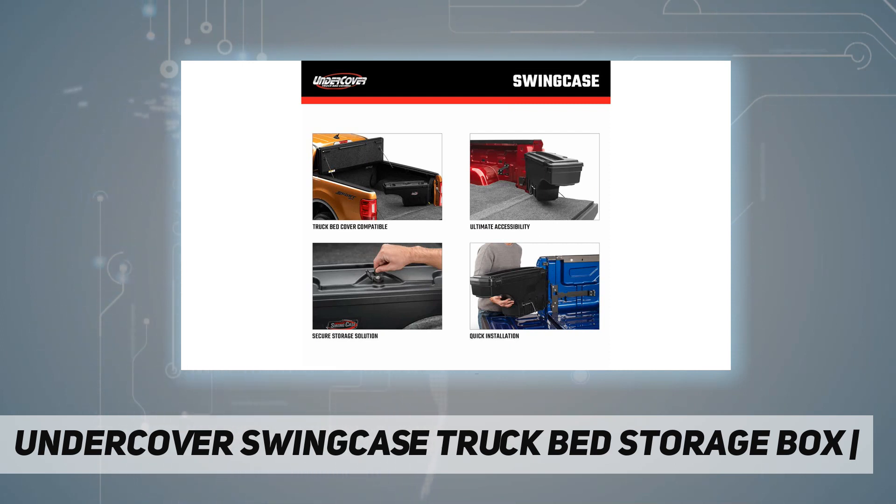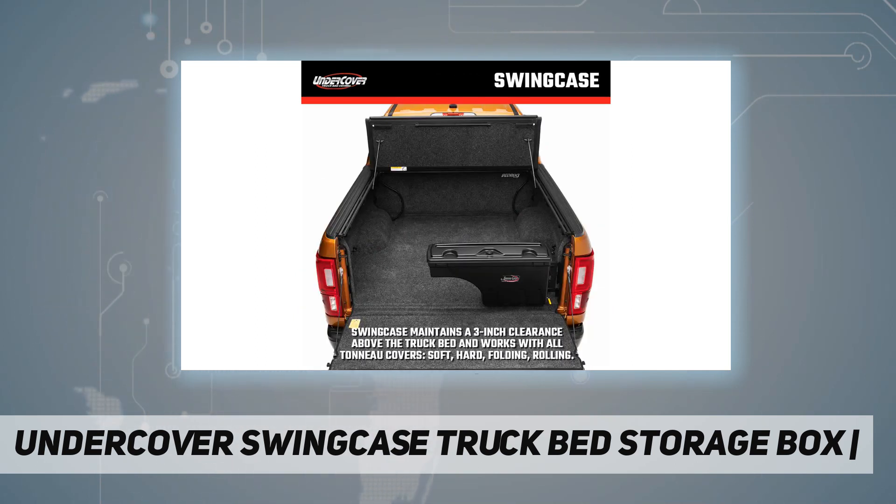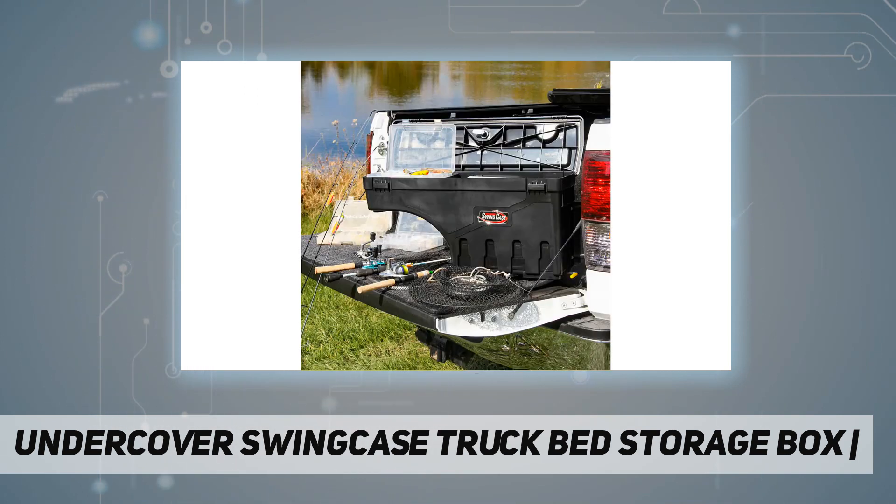Additionally, the SwingCase is portable so you can take it wherever you go. Made in the USA, the UnderCover SwingCase is backed by a one-year guarantee and by their US-based customer support team.